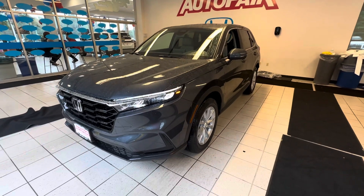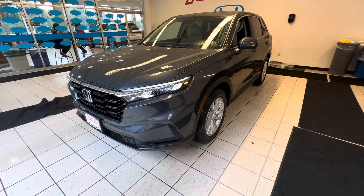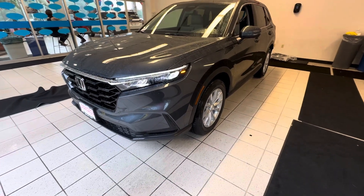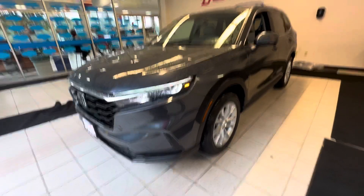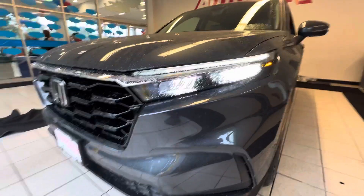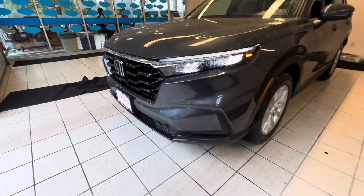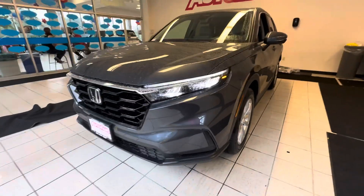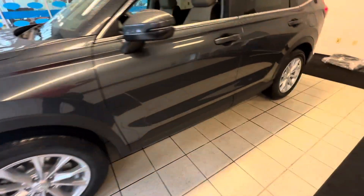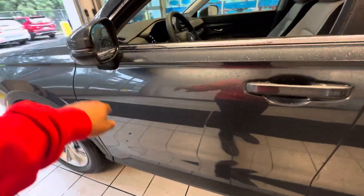Good afternoon, this is Victor over at Auto for Honda. Gonna make a quick video on this 2024 Honda CRV EX in meteorite gray. This vehicle is absolutely beautiful — whole new redesign with LED headlights, LED high beams, daytime running lights, a nice aggressive front end, alloy wheels, and side markers.